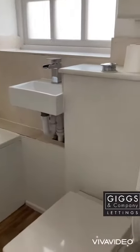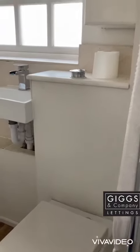And then we have the bathroom — a plain wet suite with a shower over the bath.